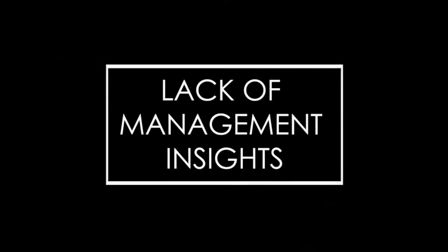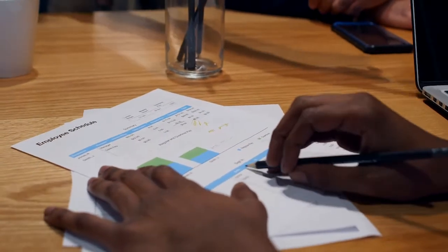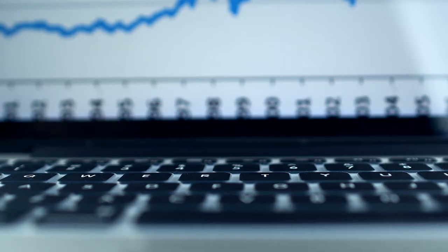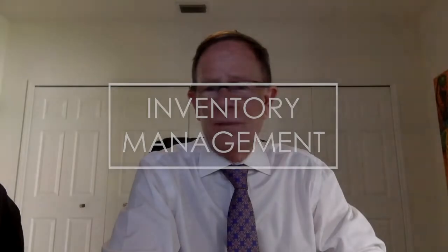Sign number two: legacy systems lack management insight and hinder collaboration. It's difficult for managers working with siloed systems to share information and gain real-time insights on where they can make financial and operational improvements to the business. It's very typical — it's reactive, not proactive. If that's a symptom, that's sign number two.